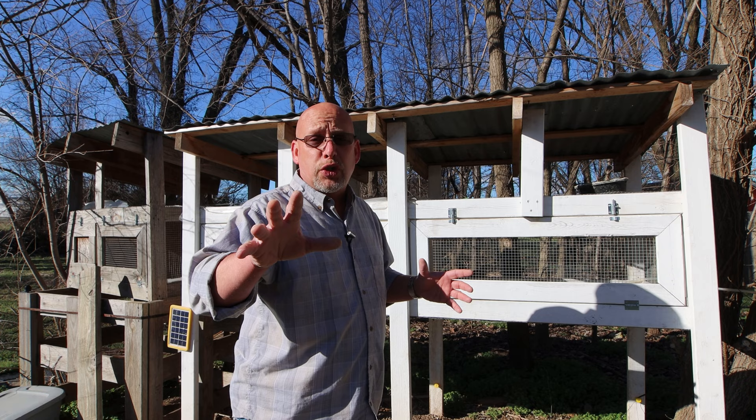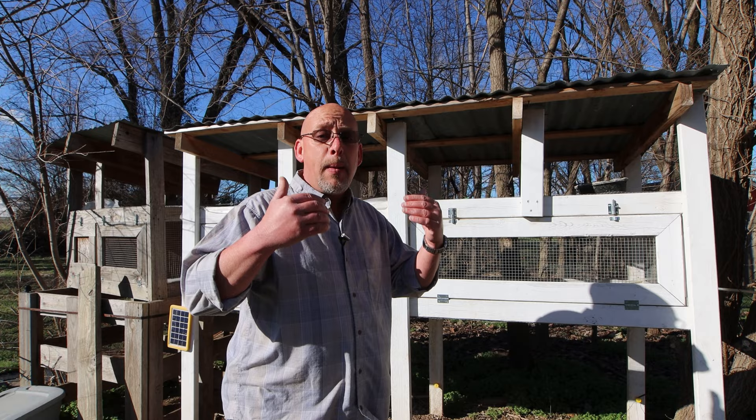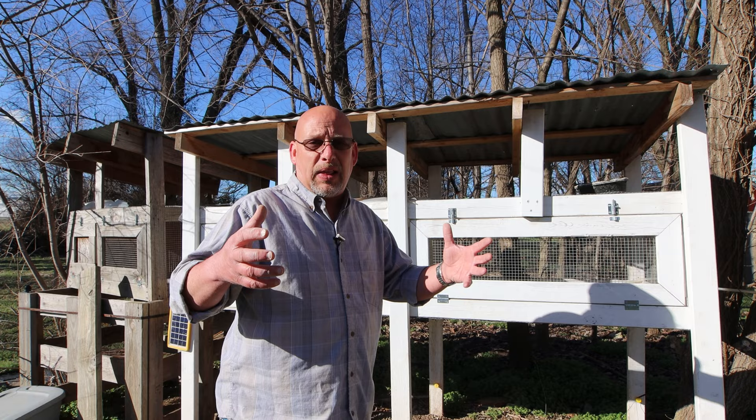If you want to use a solid wood floor or some other solid floor with bedding on it, that's fine — you can definitely do that. Quail produce an incredible amount of waste, so you're going to need to clean it out pretty frequently, probably every couple of days to once a week. It needs to be a regular occurrence.